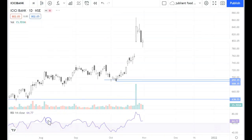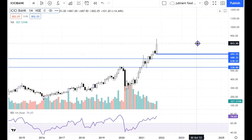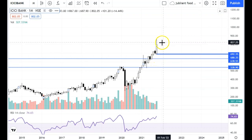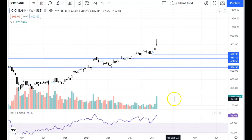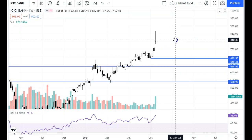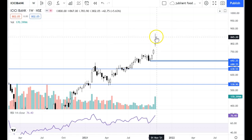Let's see ICICI Bank. Looking at the monthly chart, ICICI Bank is weak here. It is a good candle but the upper shadow is not much bigger. Looking at the weekly chart, there is a shooting star candle. You can see it — it is a significant point.